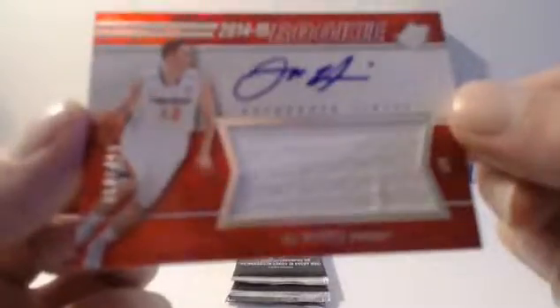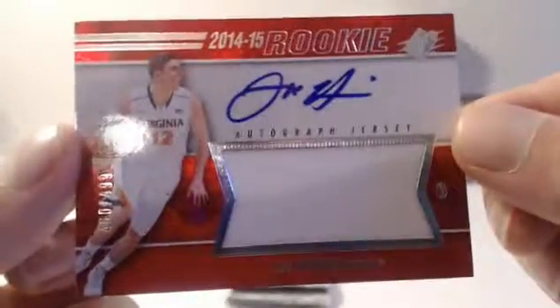T.J. Warren — base. Curtis Allison — base. Oh, here we go — rookie. Otto jersey. Joe Harris. Number 460 of 499.